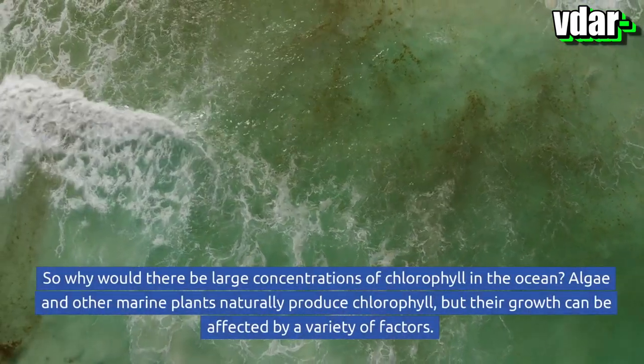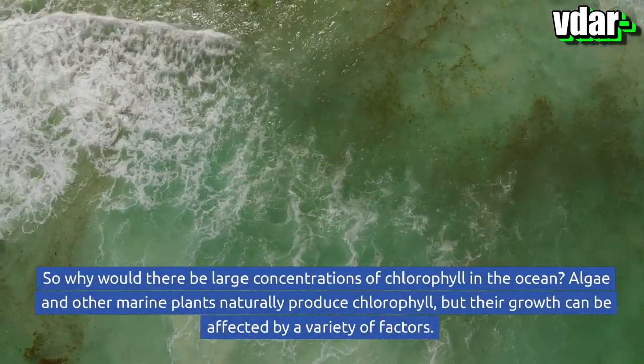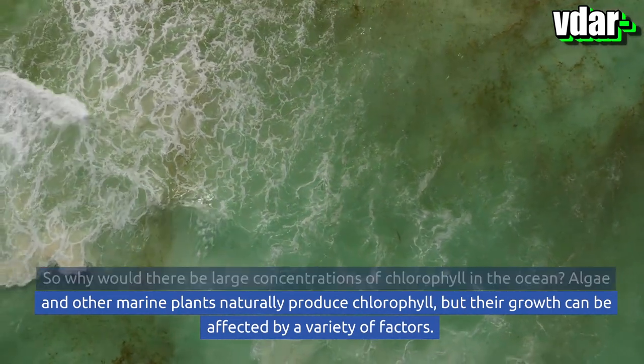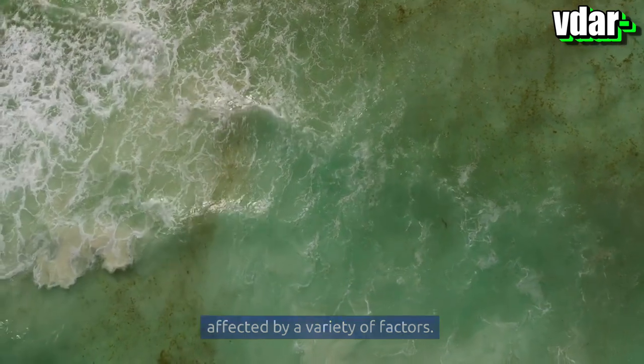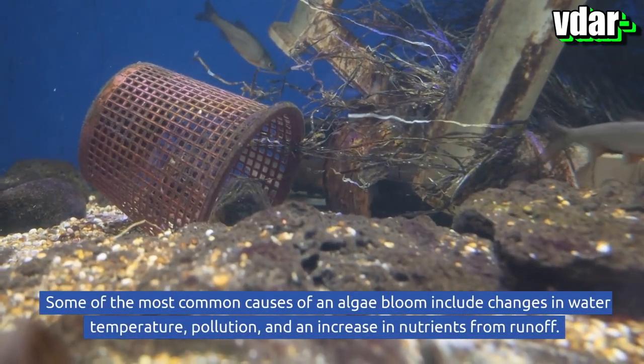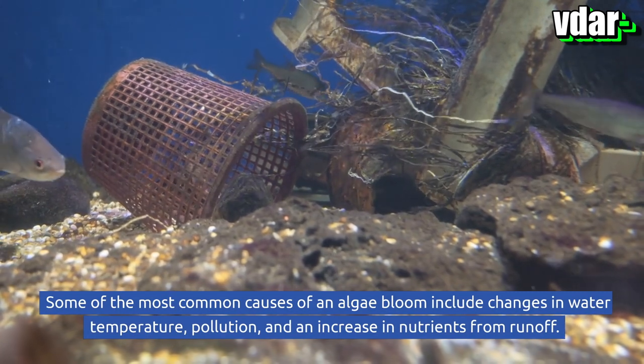So why would there be large concentrations of chlorophyll in the ocean? Algae and other marine plants naturally produce chlorophyll, but their growth can be affected by a variety of factors. Some of the most common causes of an algae bloom include changes in water temperature, pollution, and an increase in nutrients from runoff.